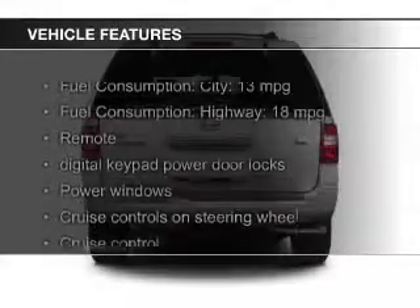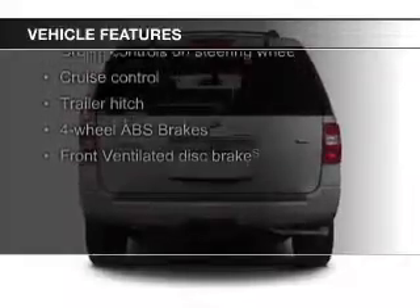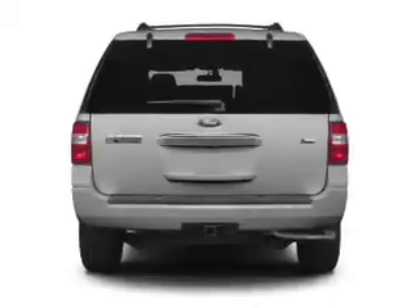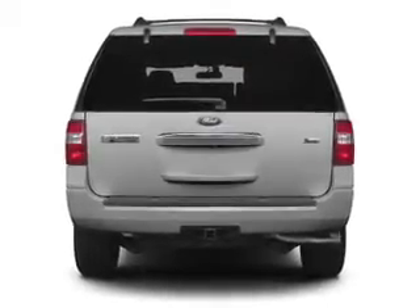The features include digital audio input, trailer hitch, aluminum rims, an adjustable tilt steering wheel, an alarm system, cruise control, split rear seats, an MP3 player, privacy glass, and air conditioning.